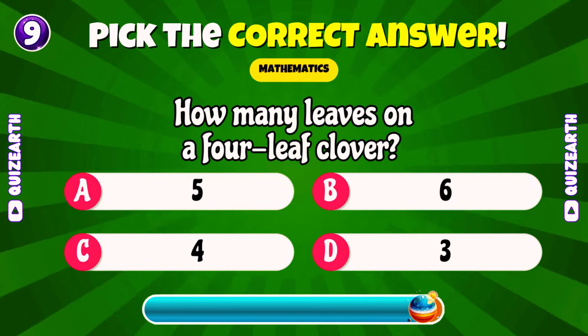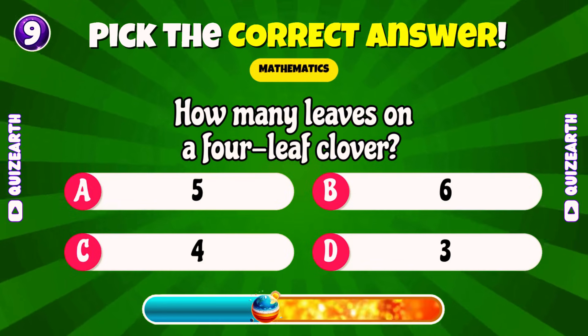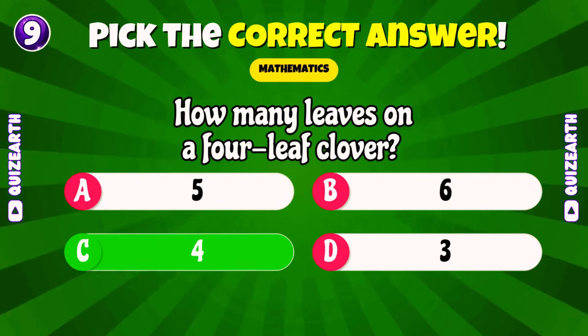How many leaves on a 4-leaf clover? Excellent! 4.